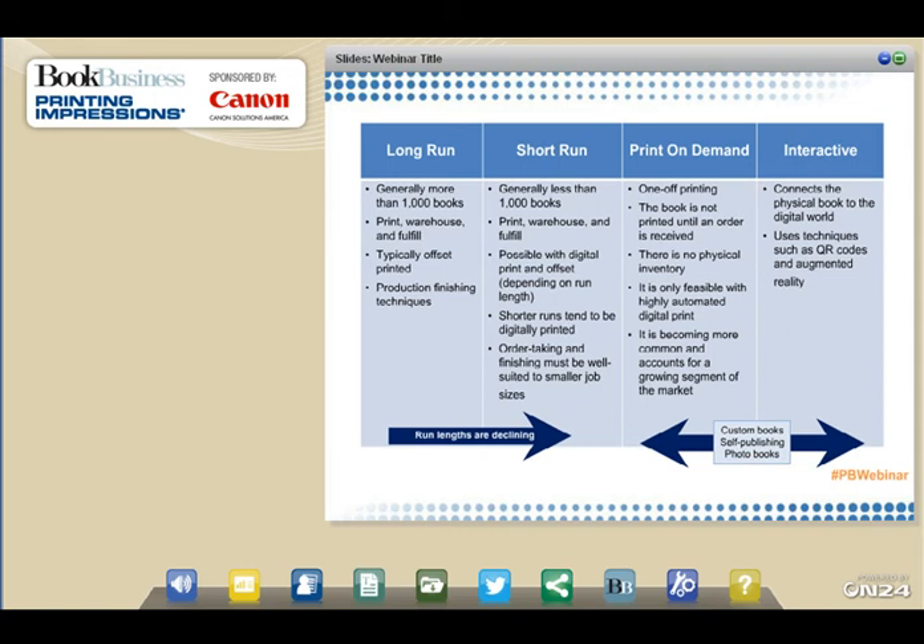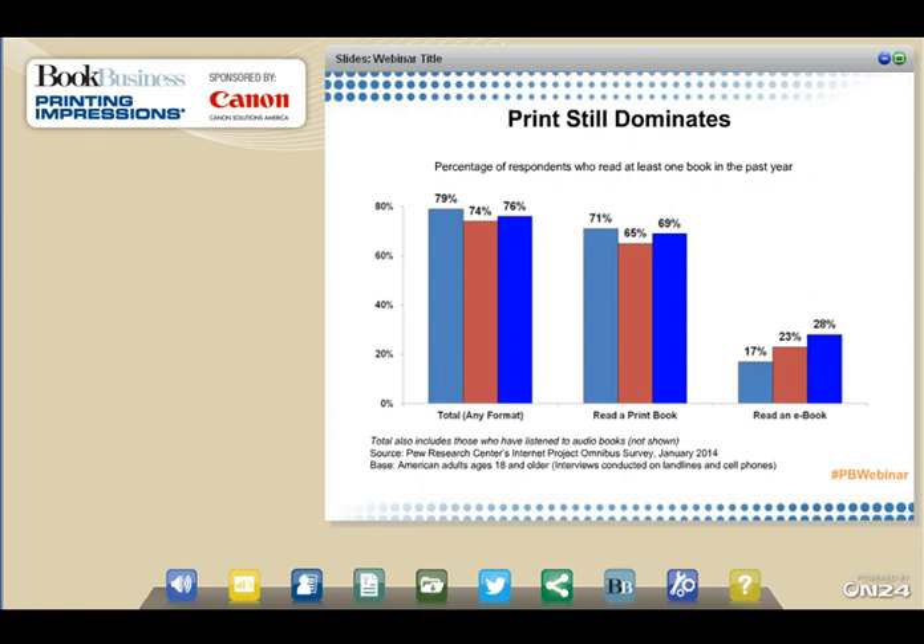According to a Pew Research Center study, the proportion of Americans who read e-books is growing, but few have completely replaced print books with their electronic versions. The percentage of adults who read an e-book has risen to 28%, up from 23%. At the same time, about 7 in 10 Americans reported reading a print book — up 4 percentage points after a slight dip in 2012 — and 14% listened to an audiobook. Most people who read e-books also read print books, and just 4% of readers are e-book only.